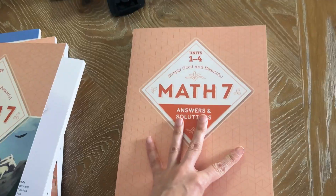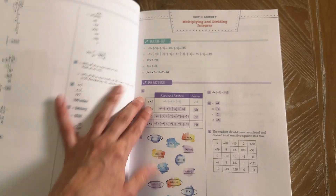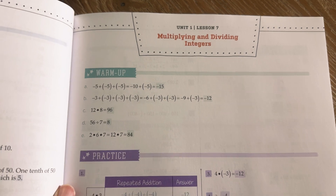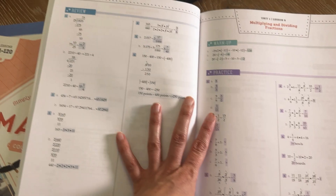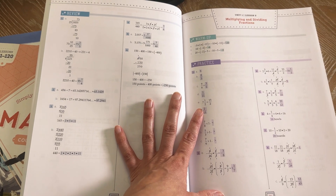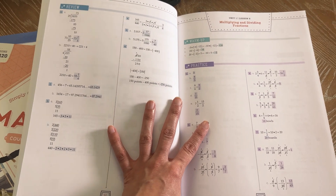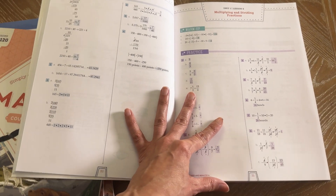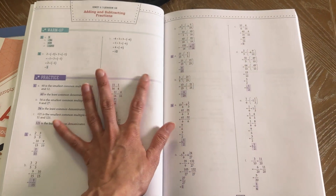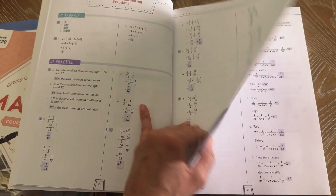Now let's look at the answer book. Basically in the answer guide, you just open it up to the unit and the lesson, and it gives you the warm-up answers, practice answers, and all of your review answers. I like that it's a lot bigger because the other answer books for the other math levels are so tiny. And as I'm getting older, I cannot see tiny little things wearing my contacts.